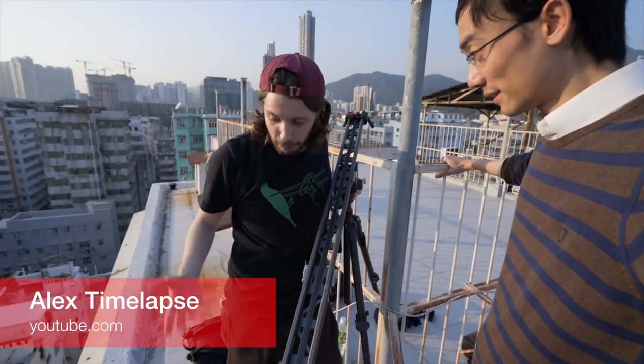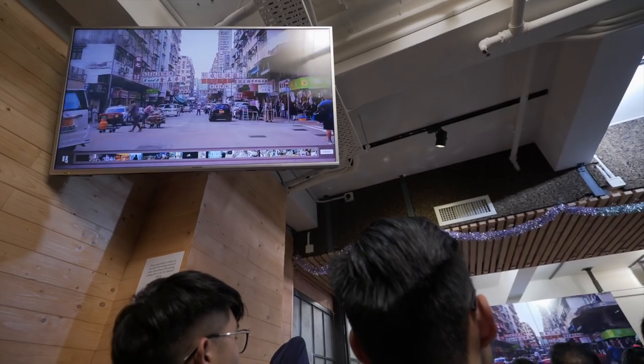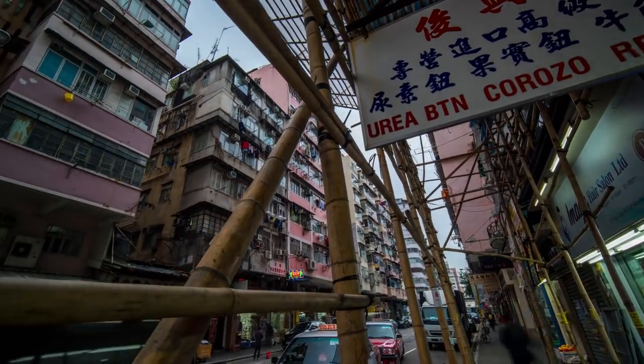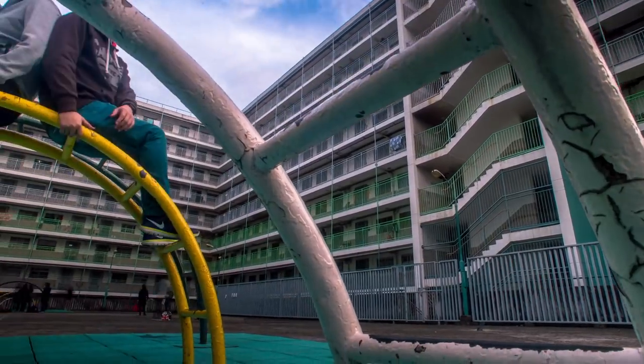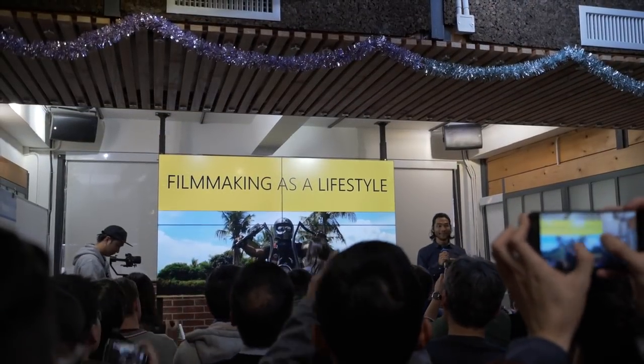To prepare for this video, I came to Alex Timelapse's workshop in Hong Kong to learn about timelapse. This video is about shooting timelapse with Alex Timelapse — yes, that's his name. Alex Timelapse is an award-winning timelapse photographer originally from Spain, who made his name with stunning Hong Kong timelapse work. This is also a joint workshop with Brandon Lee.